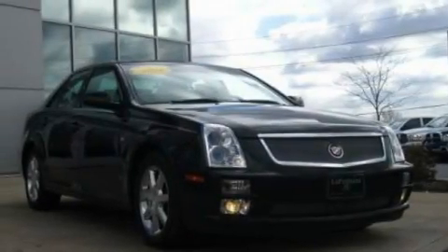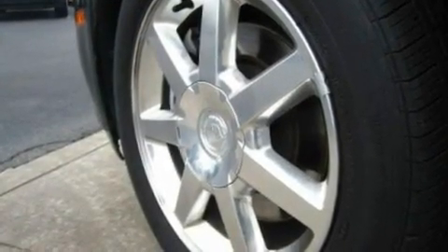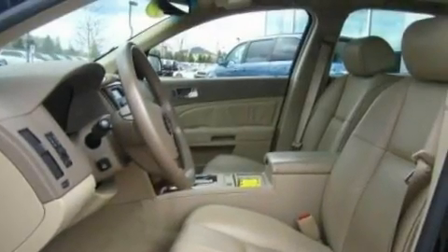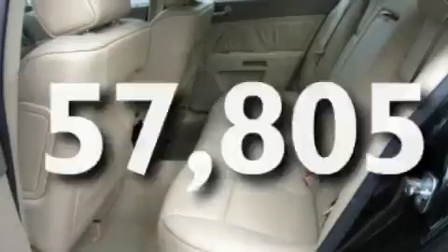Its top features include dual power seats, air conditioning with automatic climate control, cruise control, a premium sound system, leather seats, performance tires, aluminum wheels, a low tire pressure indicator, heated side view mirrors, and this vehicle has fewer than 58,000 miles on the odometer.